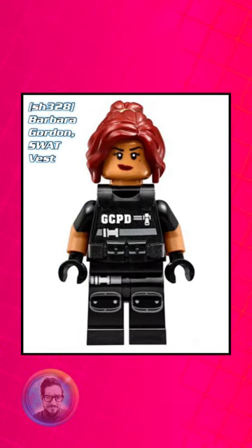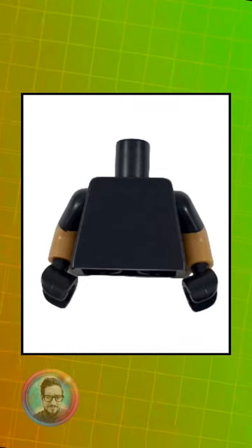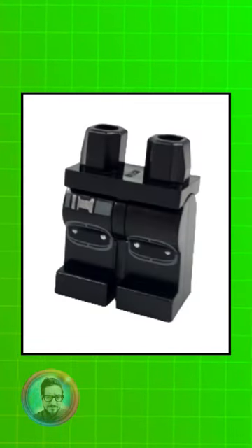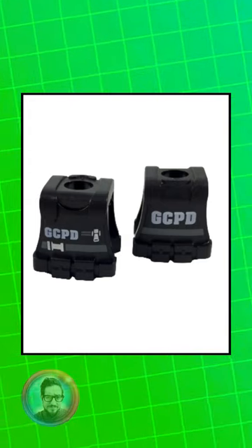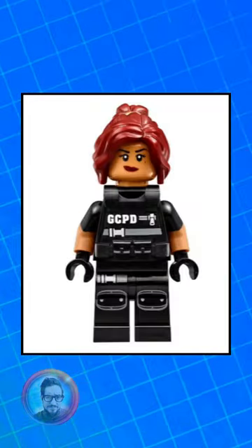This next style is the SWAT vest GCPD version of her. The torso is completely unique to her, as well as the legs, but my favorite part has got to be that GCPD vest. She also only appeared in one set, the Scuttler from 2017. She's worth about $10.